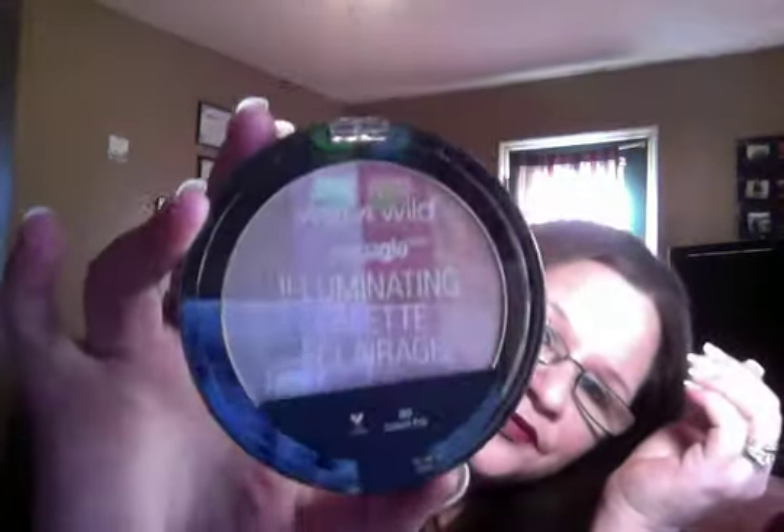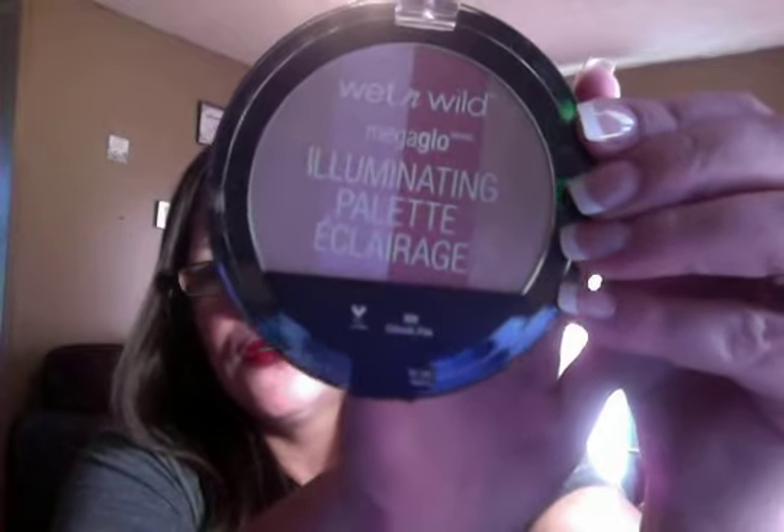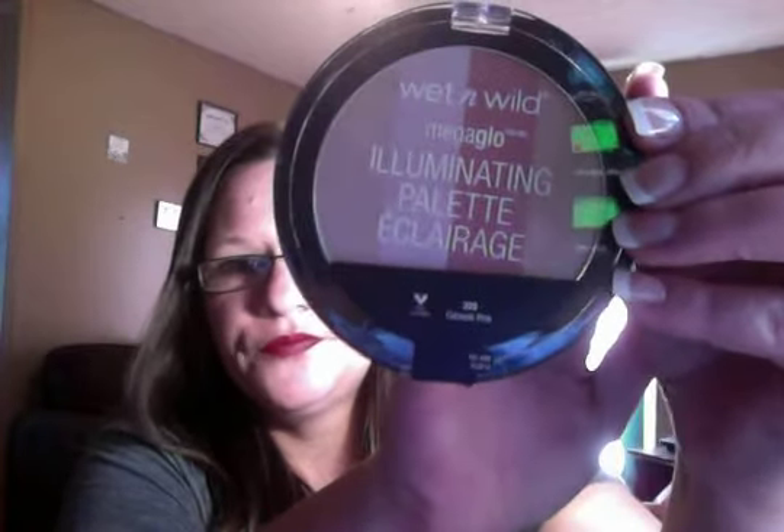I got this Wet and Wild Mega Glow illuminating palette and this was two dollars as well. I thought it would work pretty good for me and my daughter so I wanted to try that out. Sorry about the glare, guys.